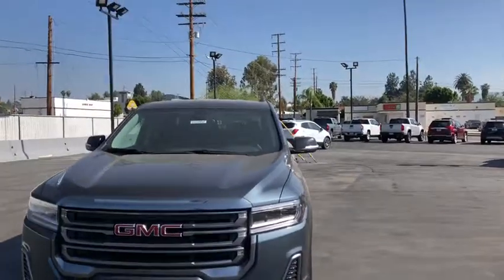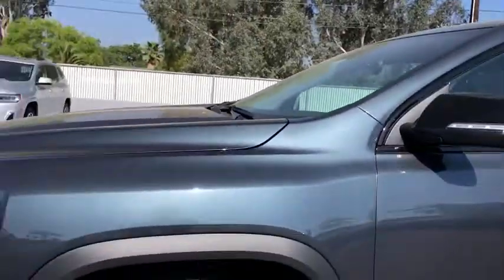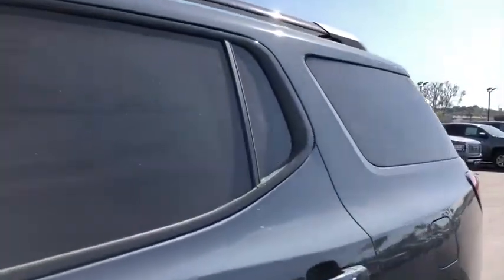Bluetooth, leather-wrapped steering wheel, adjustable steering wheel, keyless start, four-wheel disc brakes, cruise control, aluminum wheels, auto-dimming rear-view mirror, and floor mats.